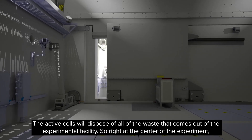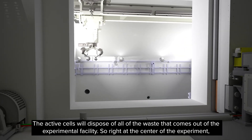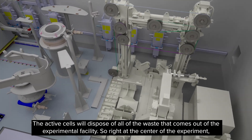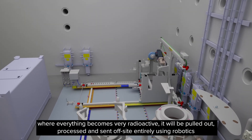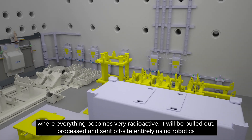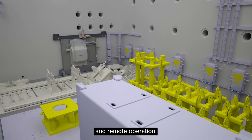The active cells will dispose of all of the waste that comes out of the experimental facility. So right at the centre of the experiment, where everything becomes very radioactive, it will be pulled out, processed and sent off-site entirely using robotics and remote operation.